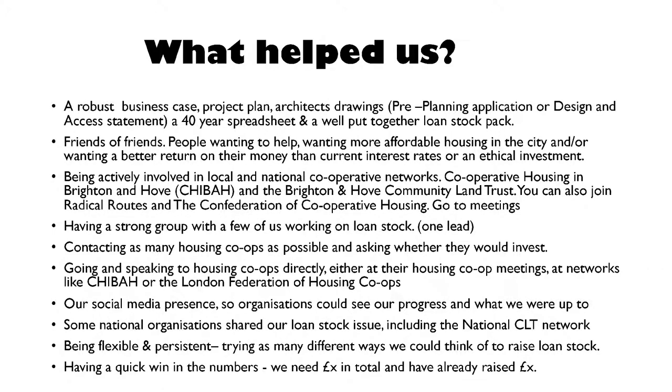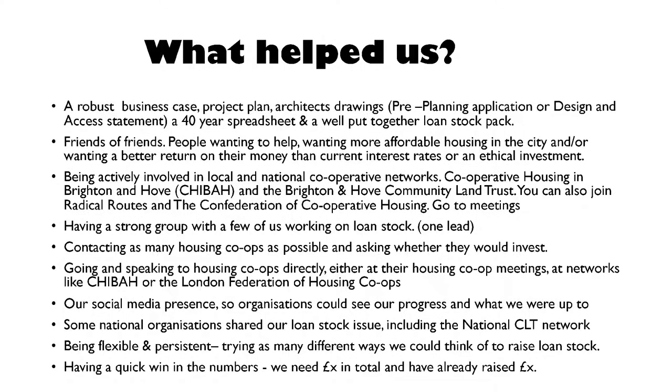What helped us was people who just wanted to see good things being done. We had a mix of individuals and other co-ops that invested in us. Being part of a network — talking to other groups — really helped. A lot of groups don't have a lot of money, but they gave us a lot of help. Helen Bartlett from Rosa Bridge did a lot of work with us on our spreadsheet. They have absolutely no spare cash whatsoever, but they gave us their time, which was invaluable. CHIBA and the community land trust helped us a lot, as did going to Radical Roots.